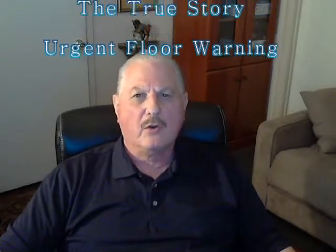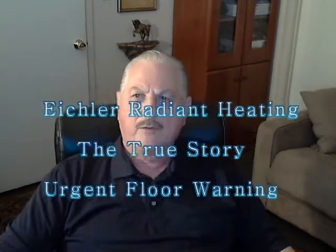Hello again, this is Lawrence Wagner, Senior Engineer for Anderson Radiant Heating, with an urgent message to help the Eichler homeowner understand the radiant heating system and floor replacement.